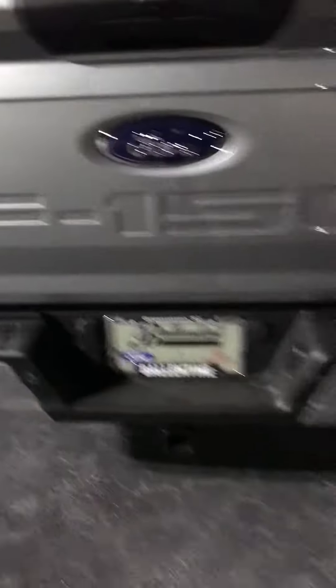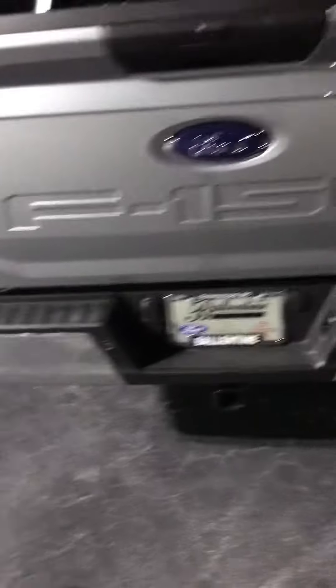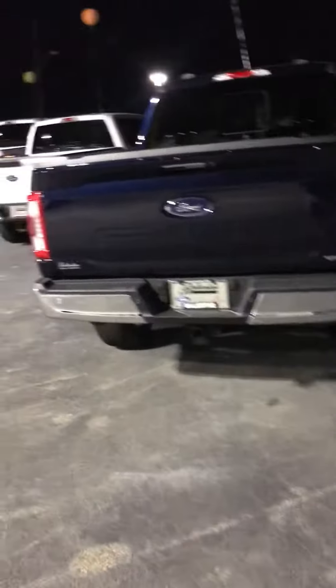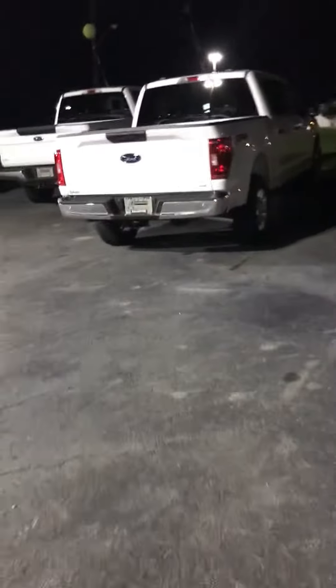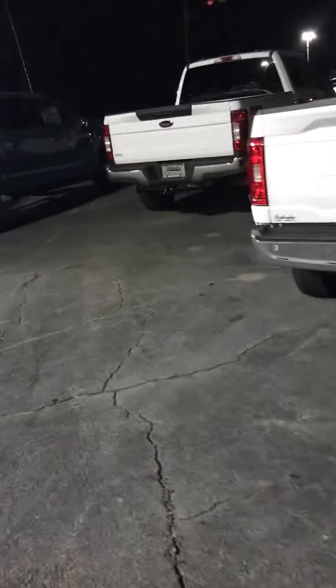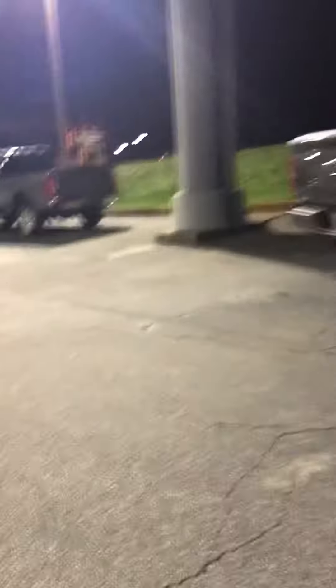I'm happy to know that my Ford dealer does not have $100,000 F-150s on their lot. The lowest one is at $51,000 and the highest one is at $71,000, and they have one Raptor that has the $10,000 market increase.